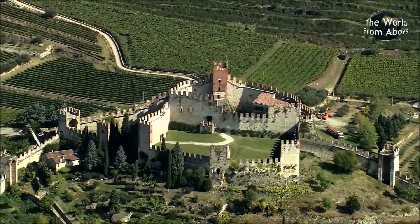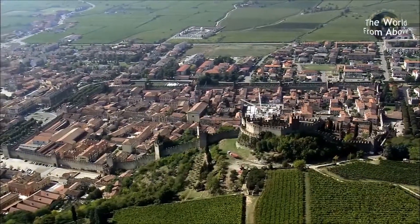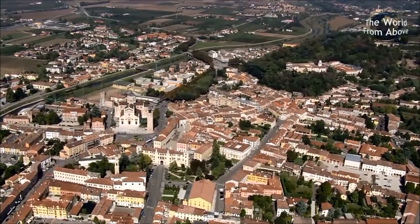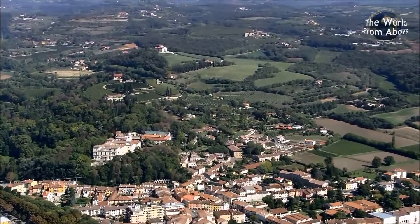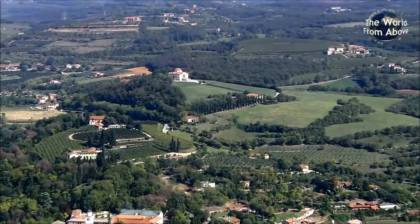The 14th century castle surrounded by vineyards overlooks the fortified town at the bottom of the hill. Close by is the town of Lonigo with its ancient church and bell tower, overlooked by an important and beautiful villa — one of many that we will see on this journey across the Veneto region of Italy.